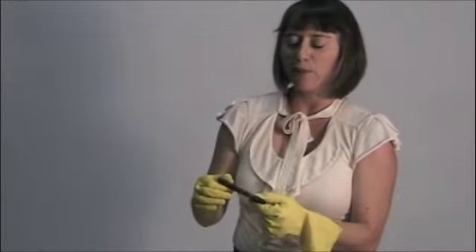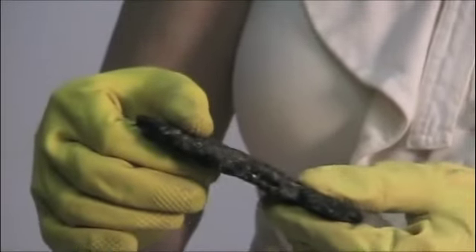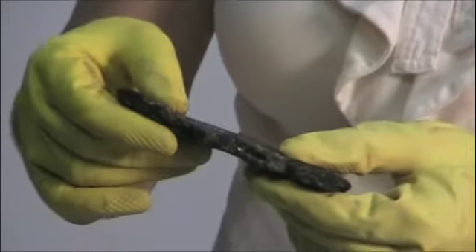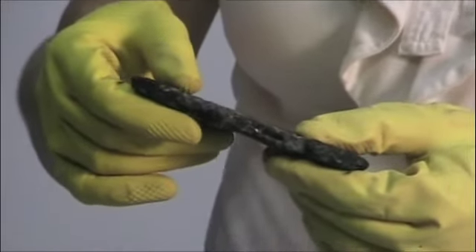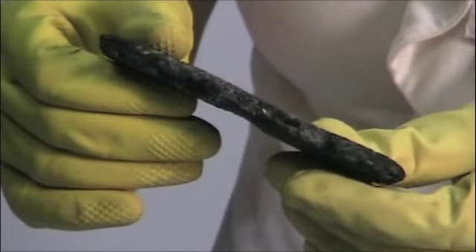Skin contact with this stuff is probably not going to harm you unless you're a very sensitive person who might develop a rash or an allergic reaction, which is why I'm wearing gloves. But if you do get it on you, you can wash it off with soap and water, baby oil, or some products you can buy at the auto parts store for removing oil.